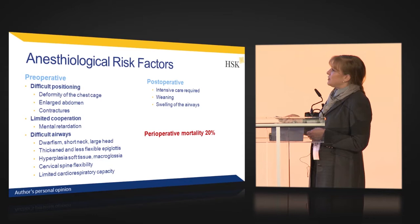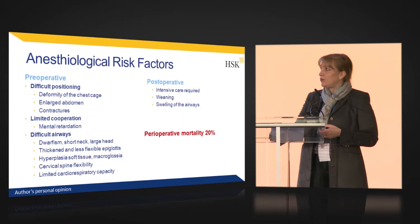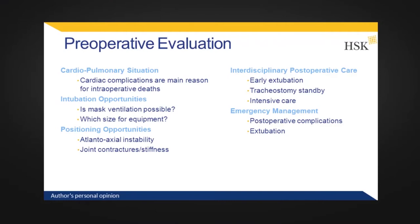The perioperative mortality was 20%, though now I think, because a lot of experienced centers are performing surgeries, it is much better. The preoperative evaluation involves first checking the cardiopulmonary situation. You need a multidisciplinary team — a cardiologist who performs an echocardiography and an ECG. You need to know the intubation opportunities: how it is possible to intubate the patient, whether it is possible, what tube you need, and what size. How can you position the patient — is it possible to lay them straight?